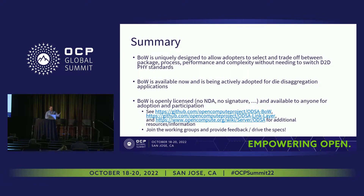To summarize: Bunch of Wires was uniquely designed to allow adopters to select and trade off between package, process, performance, and complexity without needing to switch to an entirely different die-to-die standard just because you need a slightly different point in that design space. Bunch of Wires is available now, being actively adopted largely in the die disaggregation space. It's completely openly licensed — no NDAs, no signatures — and basically anyone can come and participate, help drive the specification, provide feedback, or just use it.